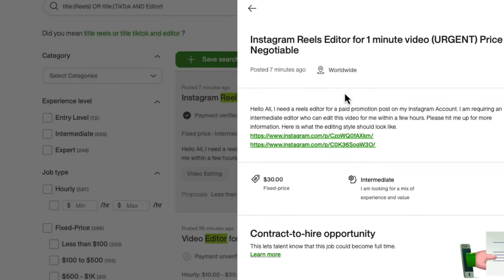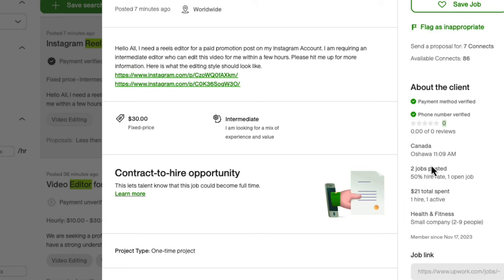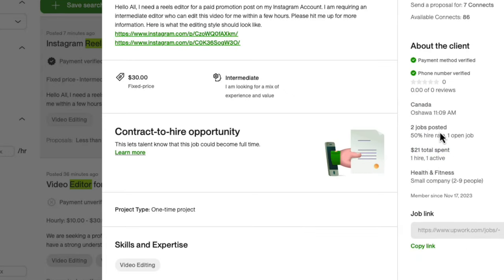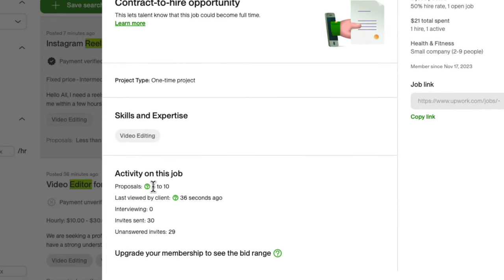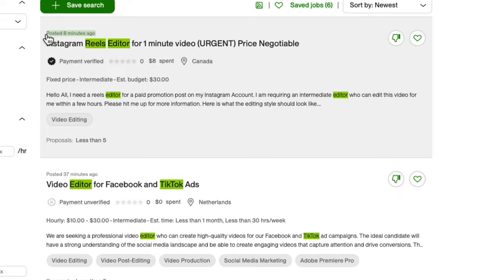Here's a job post with a job description. You can see the payment method is verified, though they do not have any ratings or reviews — they have hired, but maybe the contract is still on. As you can see, it has one hire, they have posted two jobs, 50% hire rate. You can see the number of proposals. This client posted their job 36 seconds ago. They have sent out invites to 30 people to propose on this particular post, and only one person has proposed. It was posted eight minutes ago.